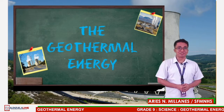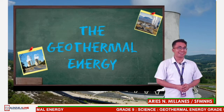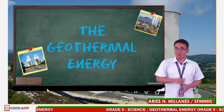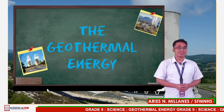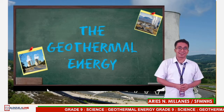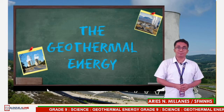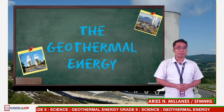Good morning, grading students. Welcome to another fun and exciting day to learn science, only here at Valenzuela Live. Today is our week three for quarter three, and our topic for this day is all about how energy from volcanoes may be tapped for human use.